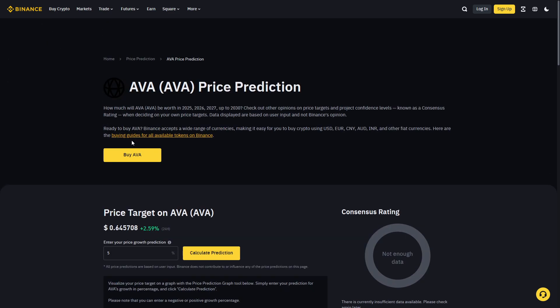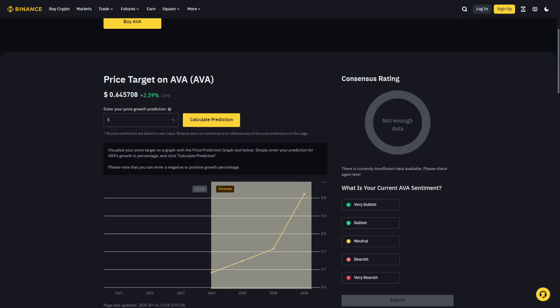On the Binance page we see a price prediction tool where you enter your price growth prediction percentage. You can enter in a percentage and calculate your prediction. It's not totally from Binance, but you could enter in your own percentage, calculate, and it shows your result.